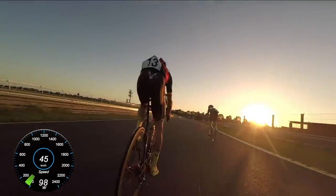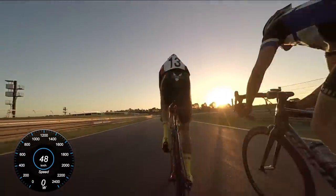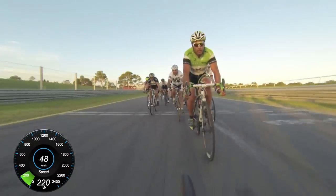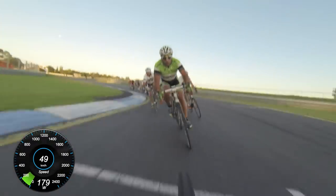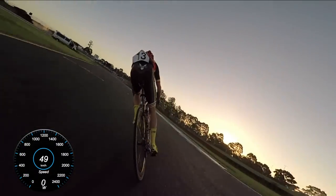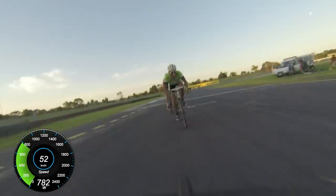Coming into that little chicane I was talking about earlier, I'm on Matt's wheel. I know he's a fast sprinter, so it's a good wheel to be sitting on. It's a pretty good position — 3rd through to 8th on this course is a good place to be. Unless it's a tailwind sprint, you want to be closer to the front, but tonight it was a bit of a headwind.